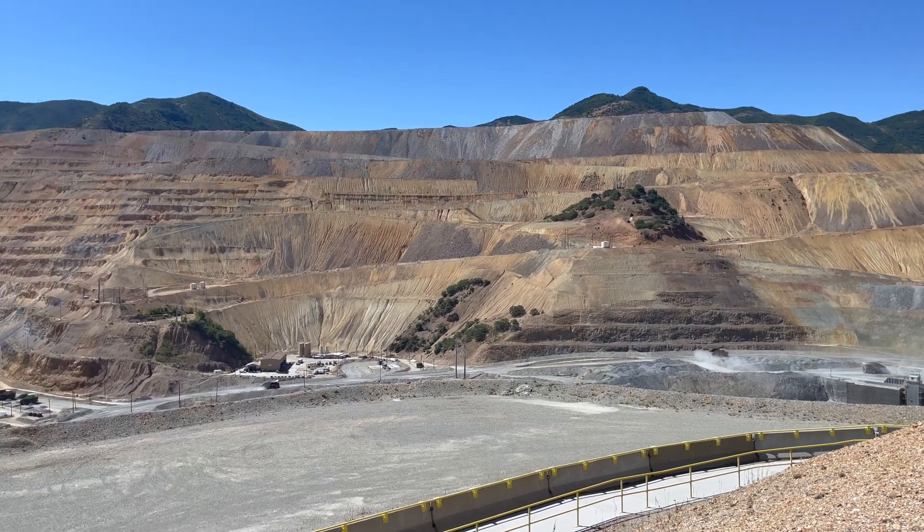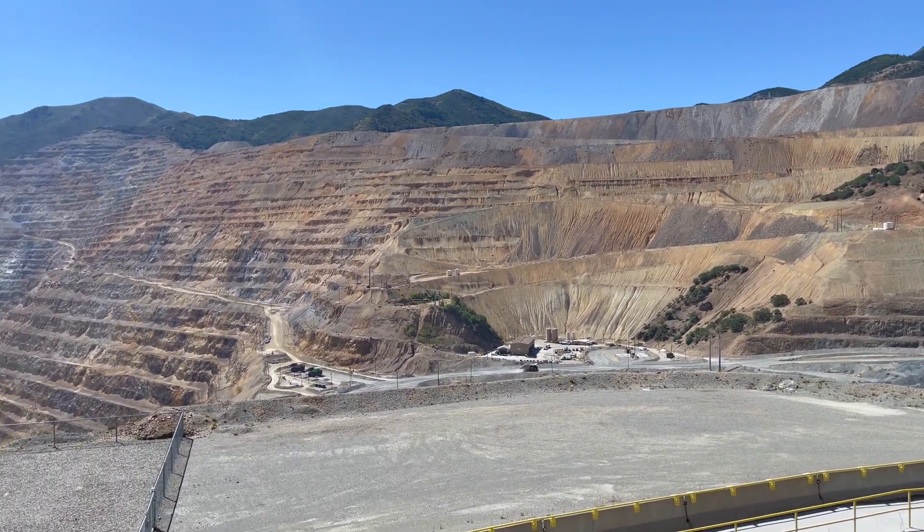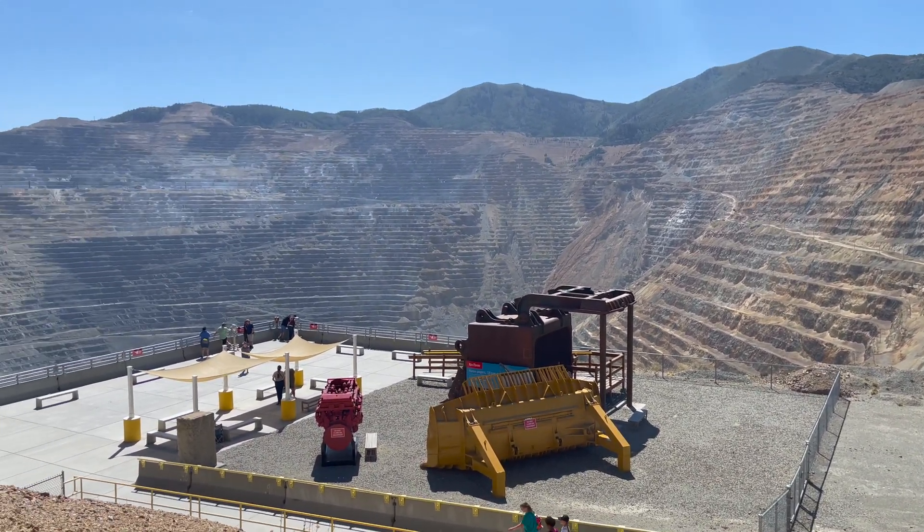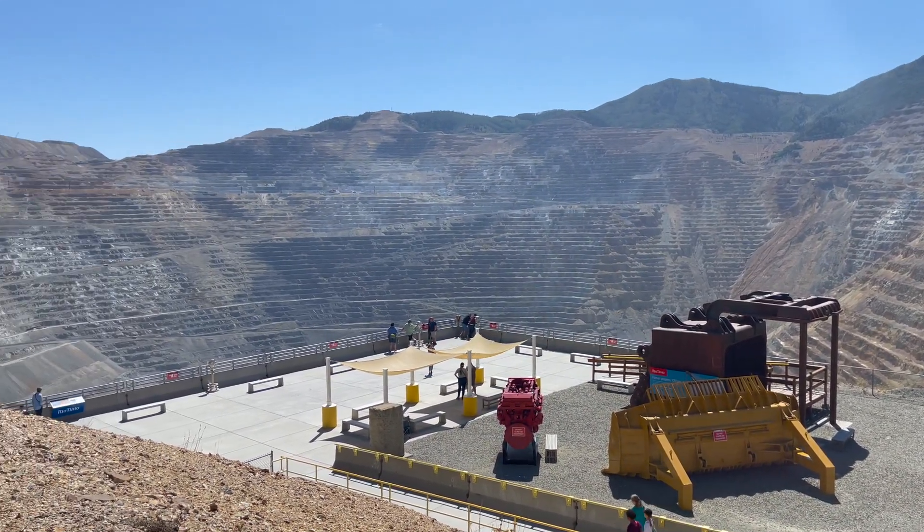I'm standing at the first landing. They have another landing with more cool displays just down below, and I still have not yet been able to look down at the throat of this beast.